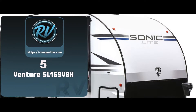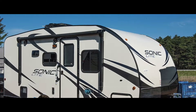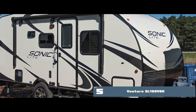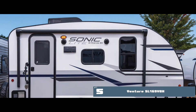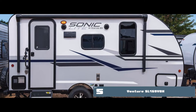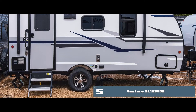First, we have the Venture SL169VBH. This bunkhouse travel trailer has made it to our list with its three sleeps. There is a murphy bed along with two bunk beds that cater to the needs of a large family easily. It also has a cubic feet refrigerator in it, which lets you store all the fresh food items. This and the pantry make things quite simple and easy for vacationers.